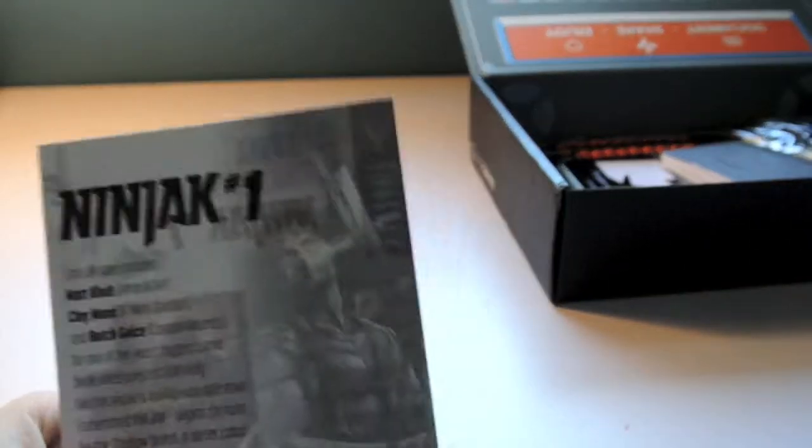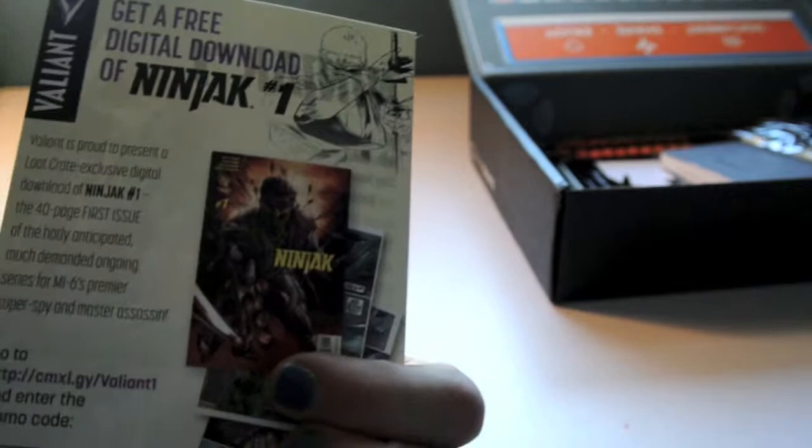Then we have just a little sheet that says Ninjak number one — it's a free digital download.